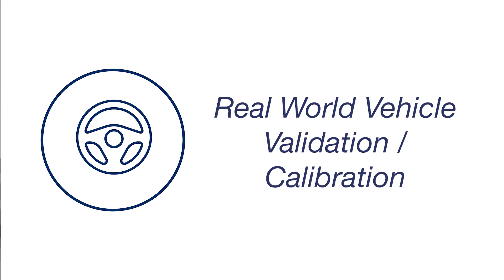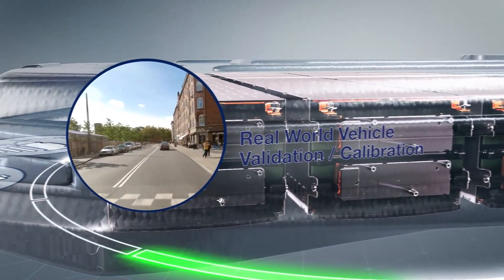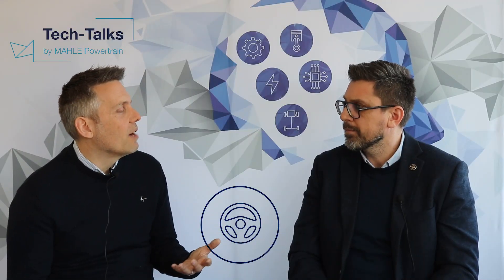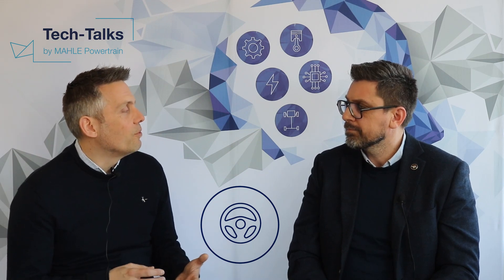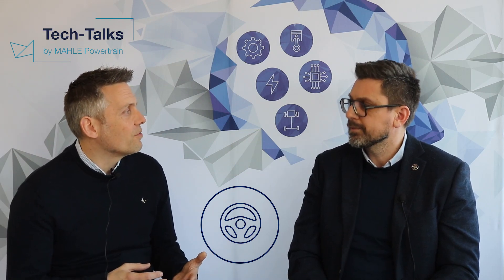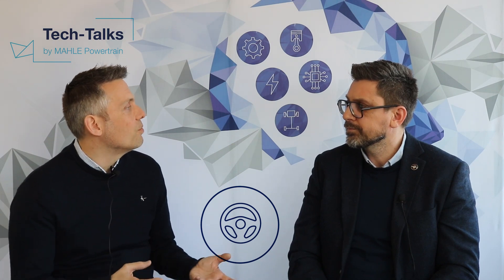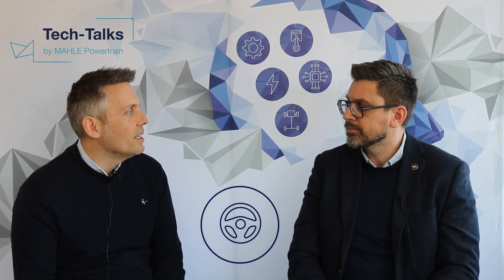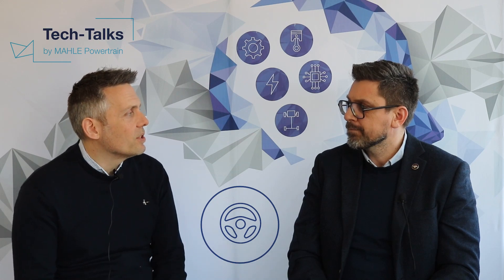Moving on from vehicle testing in our facilities, you want to take the vehicle out into the real world. We can support road drives and fleet data gathering. Within our control system we have a number of vehicles out on fleets with remote data loggers gathering data from the cars whilst they're being used under real-world conditions. We can bring that data back to a central storage location and analyse it to see how the packs are performing in vehicles out in the field.